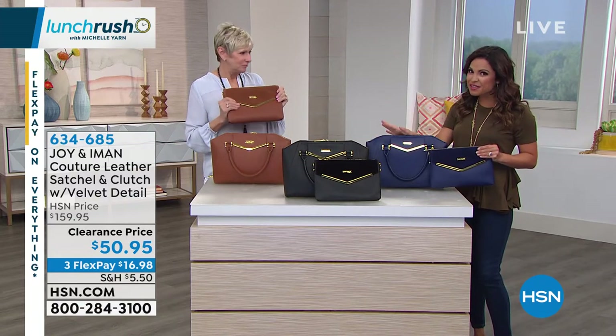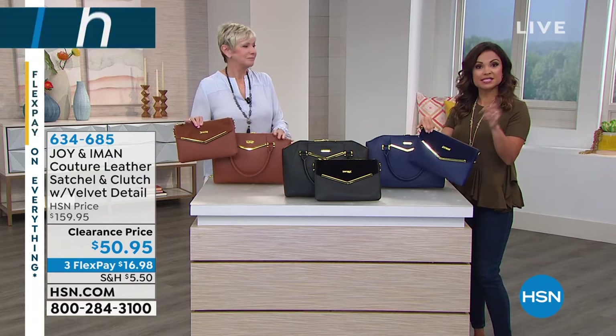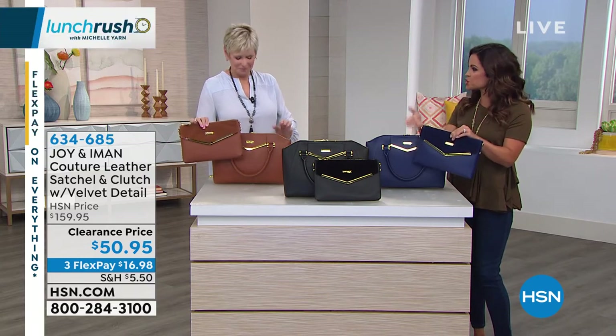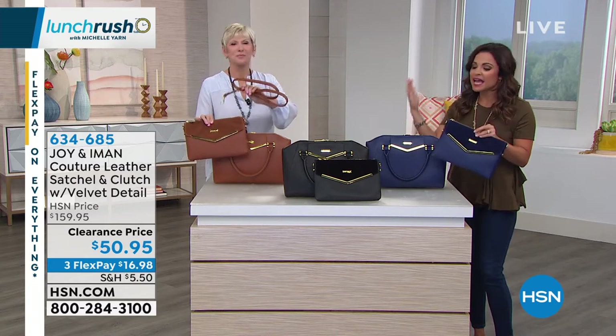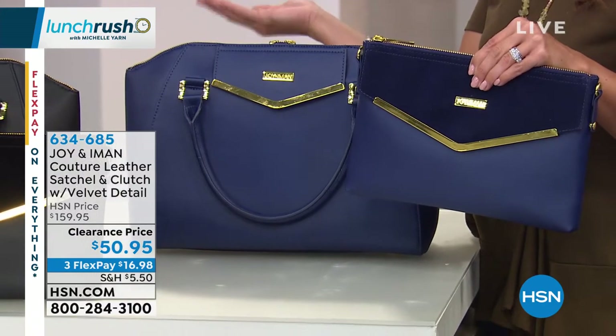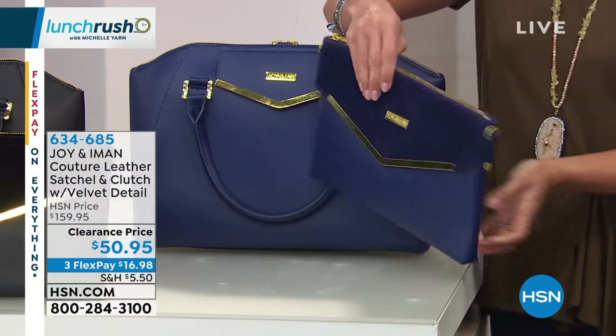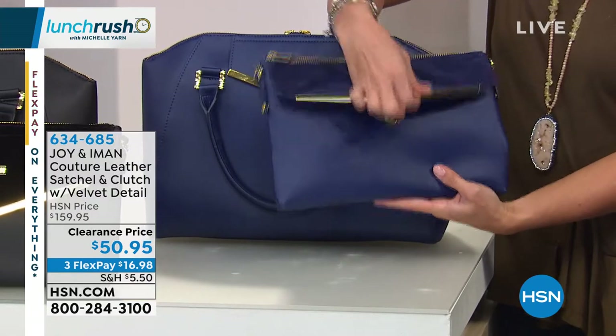Genuine leather for everybody. You can use it as a clutch or a crossbody because it actually comes with the leather strap, RFID protection, great organization, and it looks beautiful. It was a collaboration between Joy and Iman — the final collaboration — and these are the last of the quantities. We are down to these last three gorgeous colors because we purchased the most of them, and those are everybody's favorite.